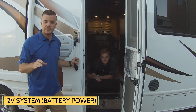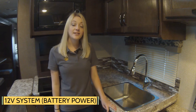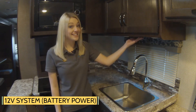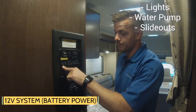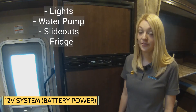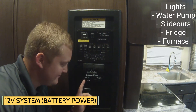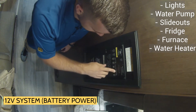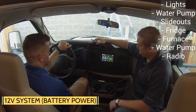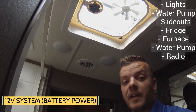Now we're going to talk about the appliances and fixtures that run off of 12 volts. All the items that need 12-volt power are the lights, the water pump, the slide outs, the fridge, the furnace, the water heater, the radio, and other small fans.